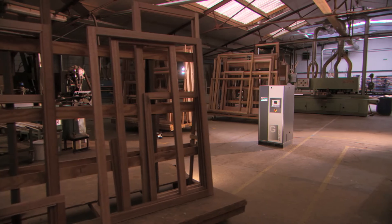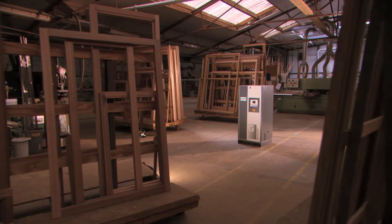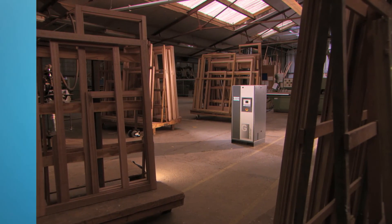The GA-VSD Plus. Small compressor. Big ideas.